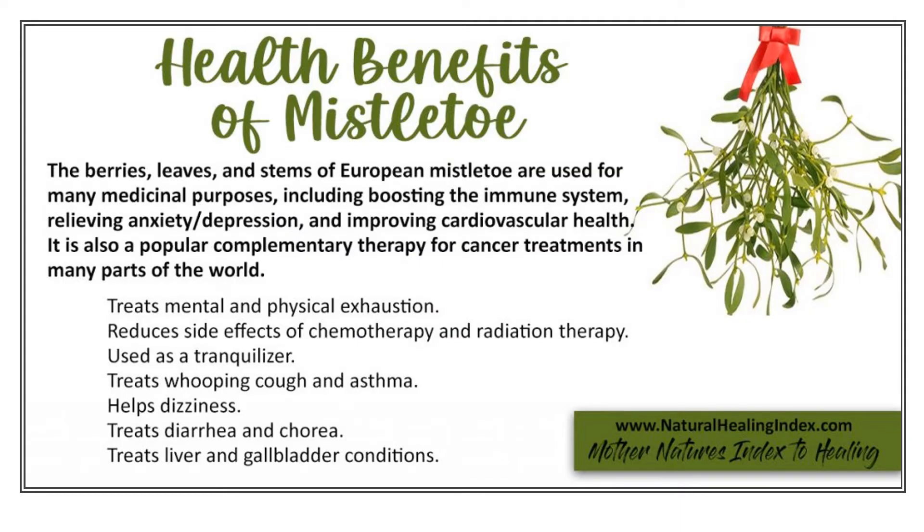Mistletoe helps treat nervous conditions and epilepsy. The calming effect in mistletoe helps to lower blood pressure. It is a parasitic shrub that grows on the stems of broadleaf trees such as apples, limes, and poplar trees.